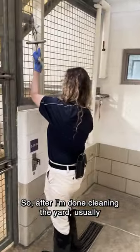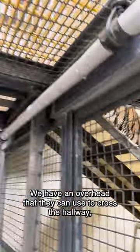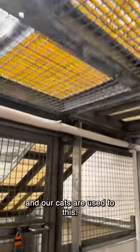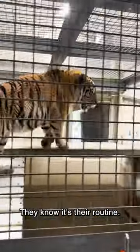After I'm done cleaning the yard, we usually switch the cats from whichever yard they were in the day before. We have an overhead crossing they can use to cross the hallway, and our cats are used to this. It's their routine every day, so they shift very easily between the front yard and the backyard.